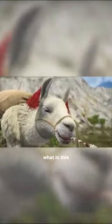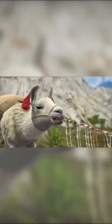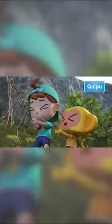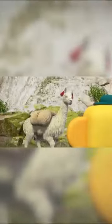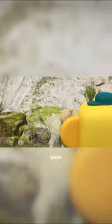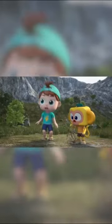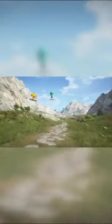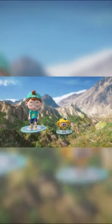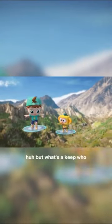What do you think? It's a Kipu! We need to give it back! But what's a Kipu?